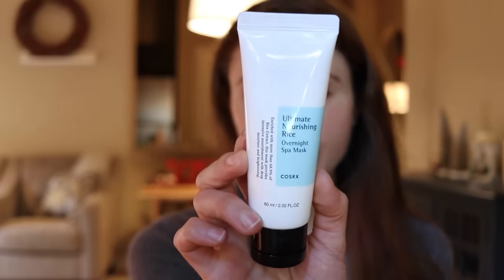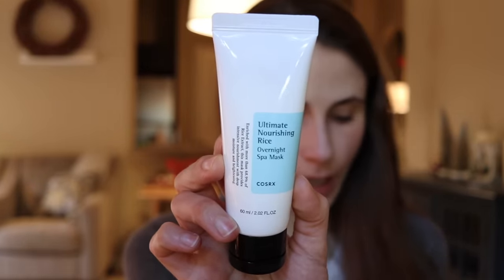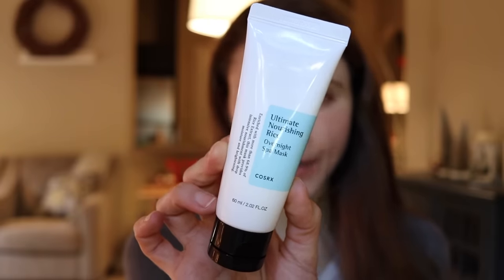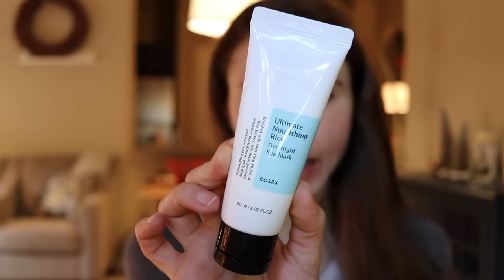Now, COSRX, if you're not familiar, is a Korean skincare brand that is cruelty-free, which I know is very important to many of you, so definitely check this brand out if you're in the market for good skincare products. Product number one was my gateway to this brand — it's their Ultimate Nourishing Rice Overnight Spa Mask. I started using it several years ago and it is a favorite. It calls itself a mask, but I'll tell you what it actually is: a moisturizer.